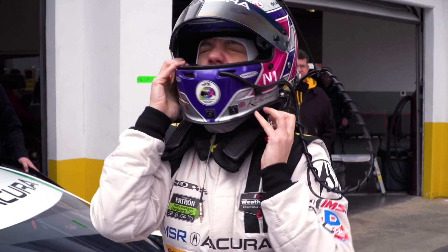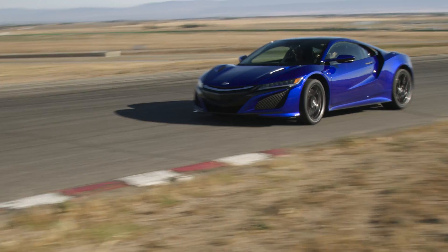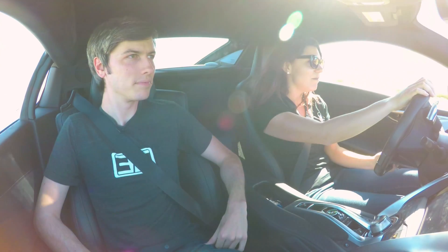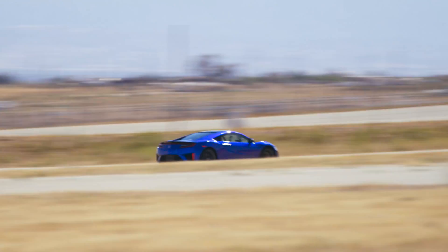Here inside the NSX I am with Catherine Legg. She is a professional race car driver. Catherine, thanks for being here. And where are we? We are at the beautiful Willow Springs Raceway here in California, and we are driving the beautiful NSX. I'm gonna take you around the track. We're not gonna push it too hard. Why not? Because I don't think you can handle it. Alright fine, we're not gonna push hard because apparently I can't handle it. I'm just gonna do a couple of laps to give you a real feel for the car.